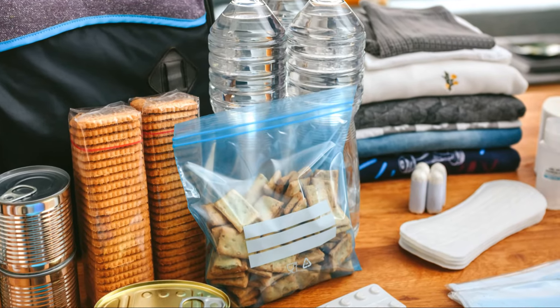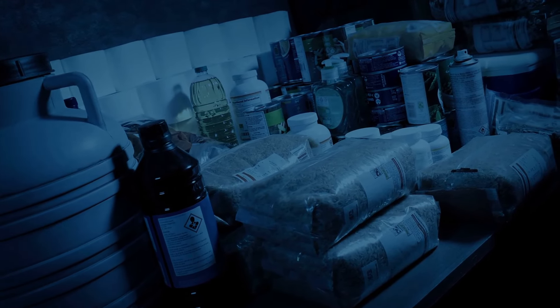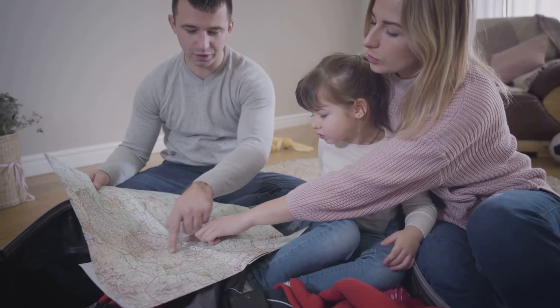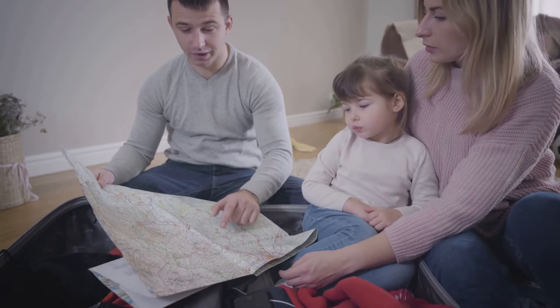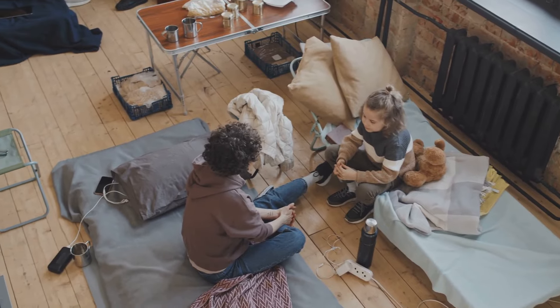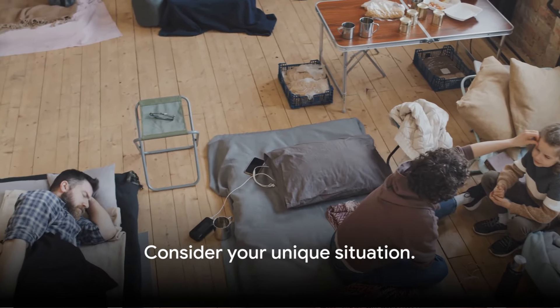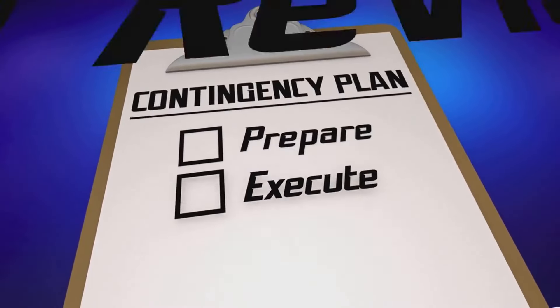In this video, we'll guide you through the essentials of prepping, from energy sources to pantry staples, from clothing to medical supplies. But remember, there's no one-size-fits-all survival plan. Your needs will depend on a multitude of factors — your family size, your location, your personal circumstances. So as we journey through this guide, keep your unique situation in mind. Let's dive into your survival plan.